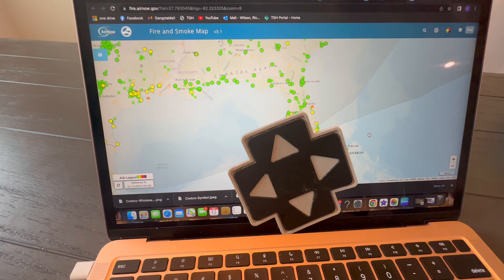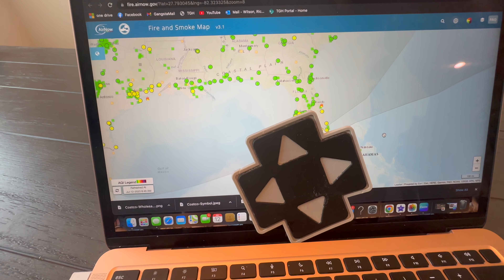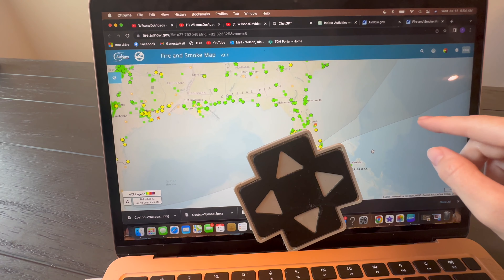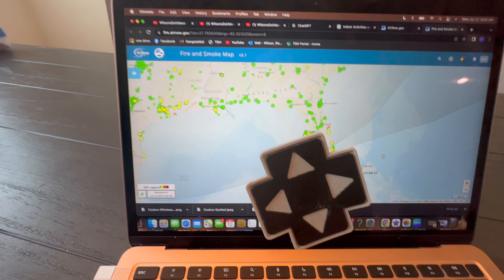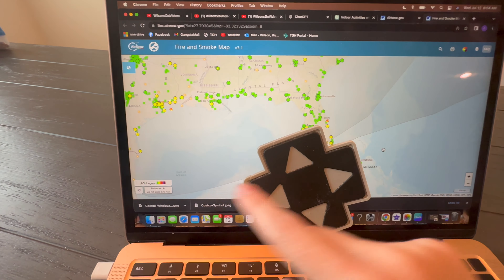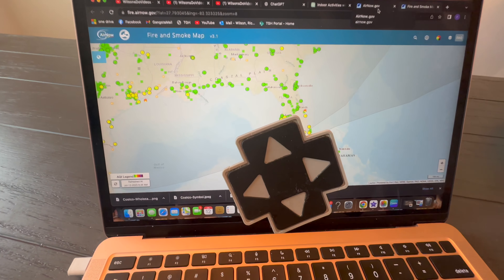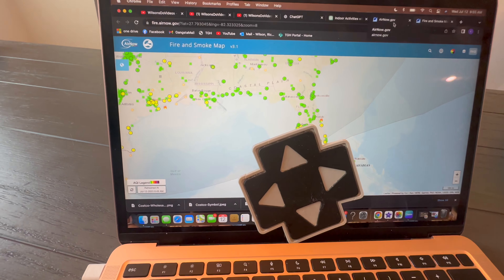Remember earlier when I tried to go for a walk and I smelled smoke outside? I figured the air quality index just hadn't updated yet. I just now checked the air quality and the smoke and fire map — there are fires happening in the region, and there's a ring of smoke that I'm pretty sure is what I was smelling outside. I'd rather not inhale all of that, so I'm opting to stay inside. Having a baby and a toddler indoors all day is not for the weak!